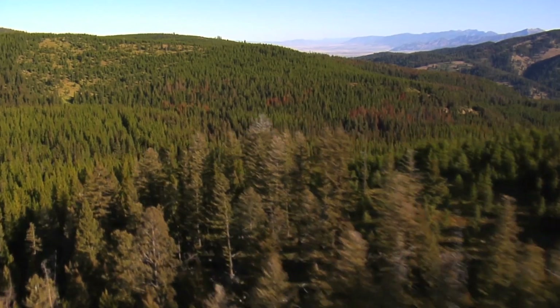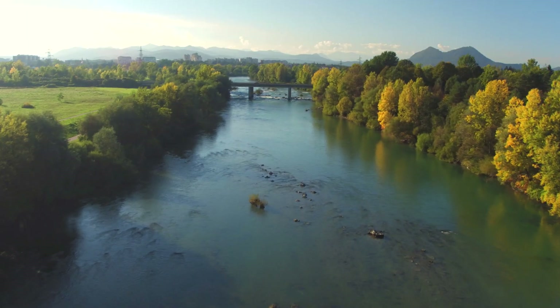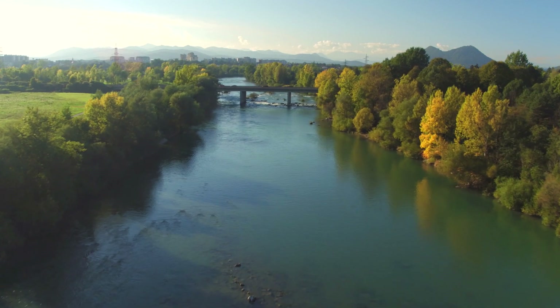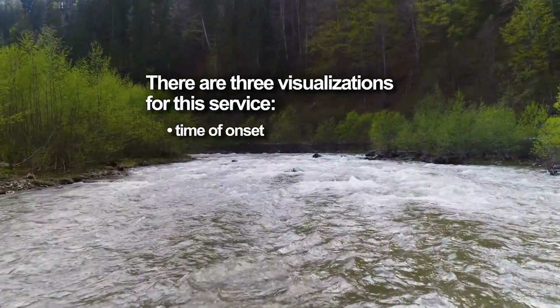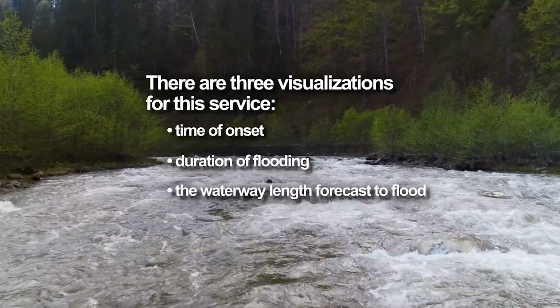The 18-hour rapid-onset flooding forecast service helps forecasters identify basins and stream reaches under near-term threat of flooding to aid in the flood watch and warning decision-making process. There are three visualizations for this service: time of onset, duration of flooding, and the national water model waterway length forecast to flood.